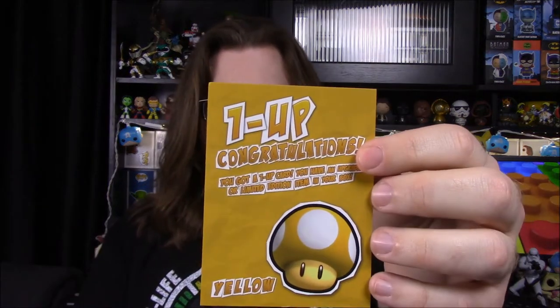Of course they have a paper. First off, I do see we got a one-up congratulations card for yellow, so I don't know exactly what that means. Obviously some item in the box is going to be better or more rare than usual, so we'll have to see what that is.